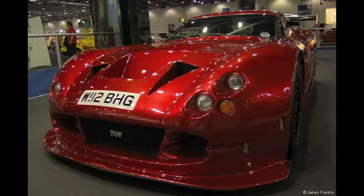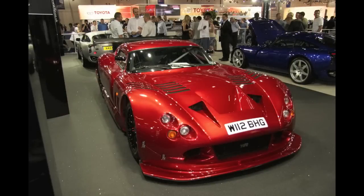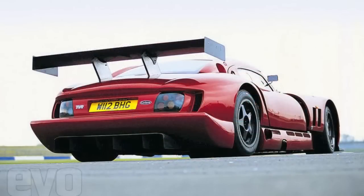The TVR Cerbera Speed 12 — maybe one of the most unusual supercars ever made, considering it was capable of close to a thousand horsepower and it was a concept car in 1996. It still remains one of the fastest, most brutish British cars ever made, and the only one remaining is actually an original so-called street trim.